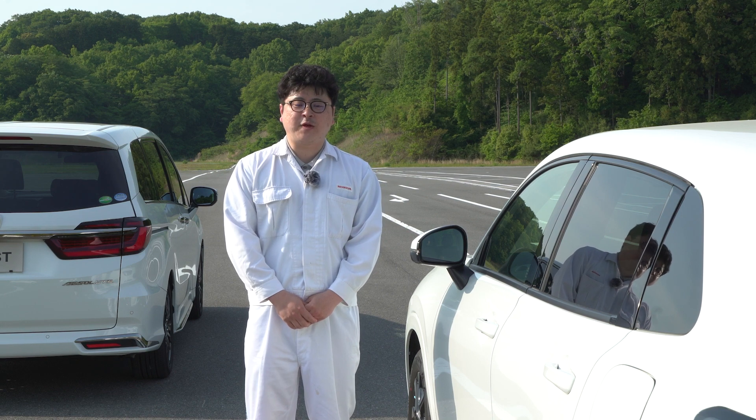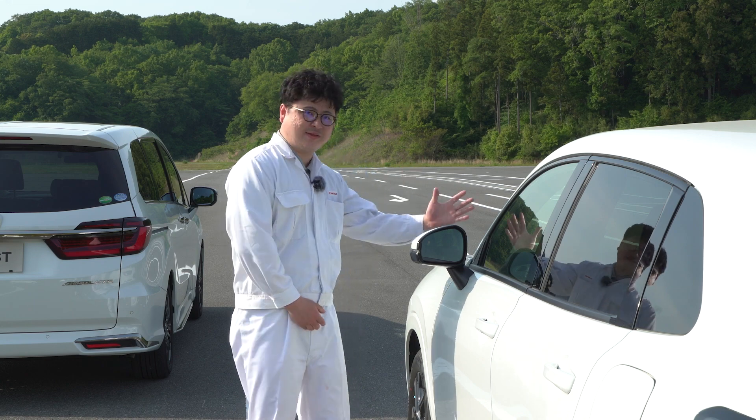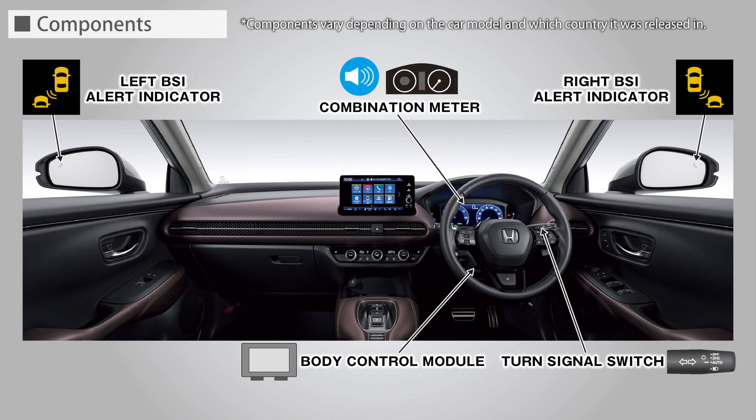First, I will show you the system configuration of the Blind Spot Information System and a basic description of it. The Blind Spot Information System consists of the left and right side BSI radar units, the left and right BSI alert indicators, combination meter, body control module, turn signal switch, and other components.